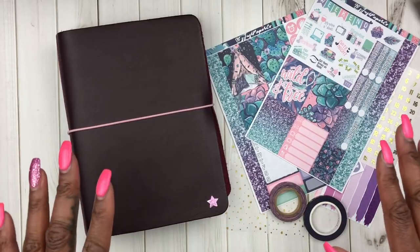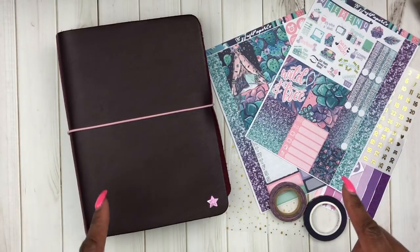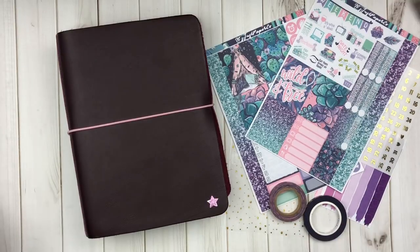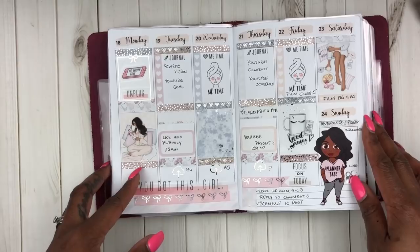We're going to jump right into this plan with me, but first I do want to show you my plans from last week — the after-the-pen — as well as the items that I'll be using for this week.